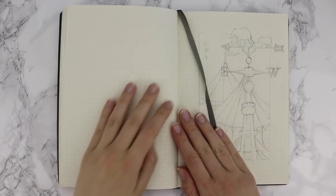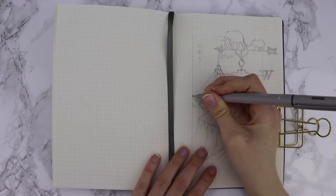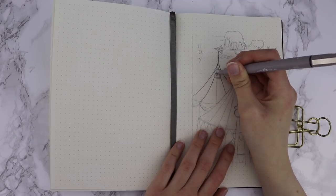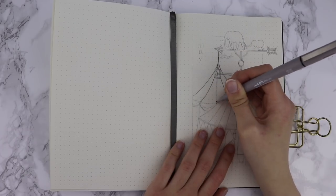Hey everyone, my name's Nikki and welcome to my channel. So this is my bullet journal for May and I'm very excited to bring it to you guys this month. As you voted for, this theme is inspired by the circus.